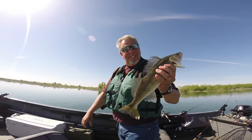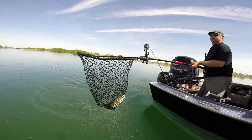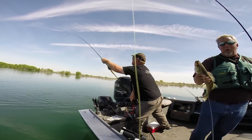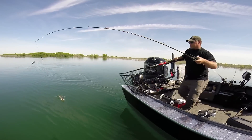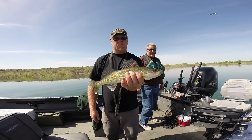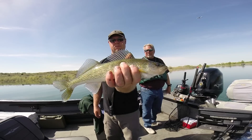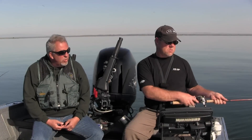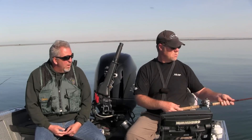Whack them and stack them. Shelby, we've caught a couple of fish so far this morning on this worm harness. Is there anything you can tell me about how to fish these as far as speed and depth and that sort of thing?